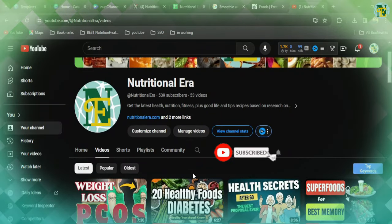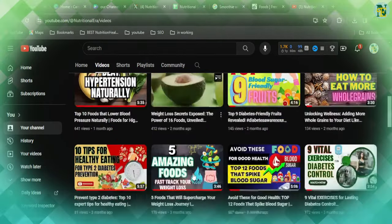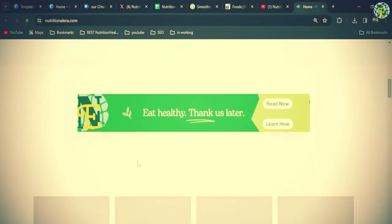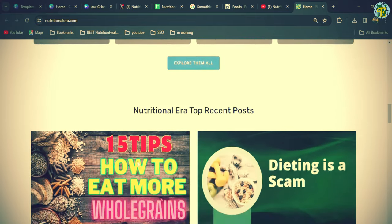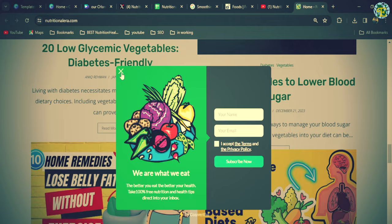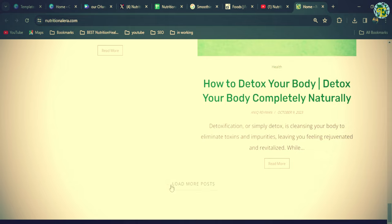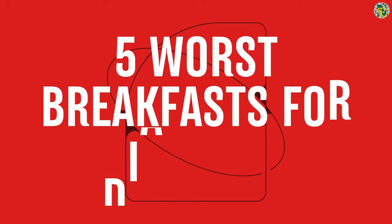Before ending this section, we have a request: if you or someone in your family has diabetes, please subscribe to our channel. Your support motivates us to craft more research-based content. You can find our other top diabetes-related content on our channel and the Nutritional Era website — links are in the description below. Now let's get back to our topic: five worst breakfasts for diabetics.